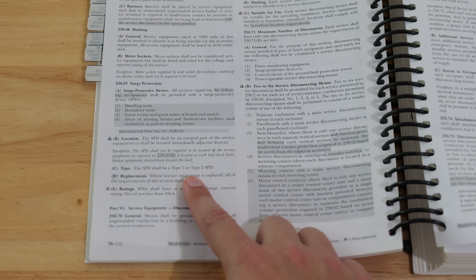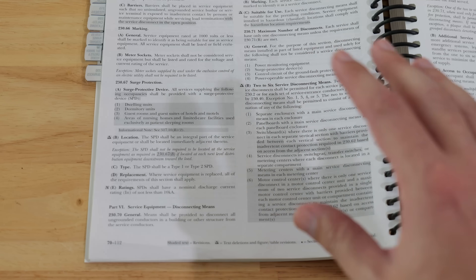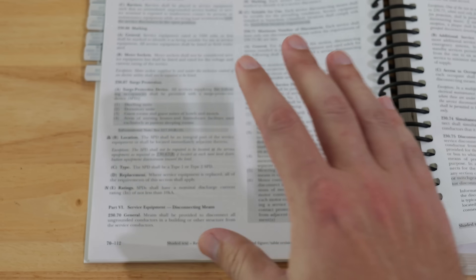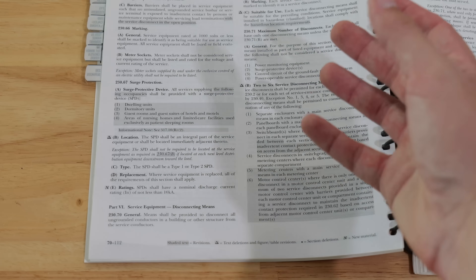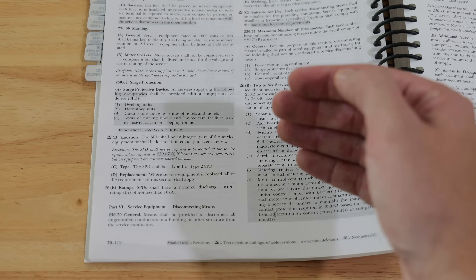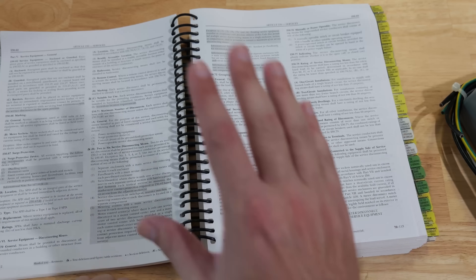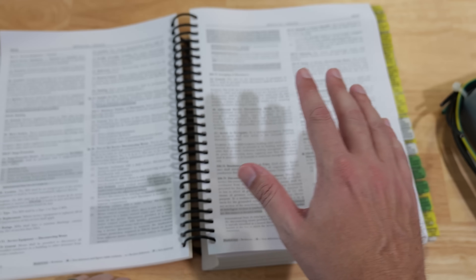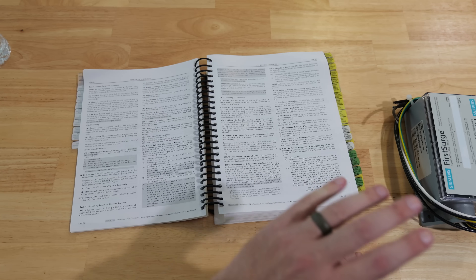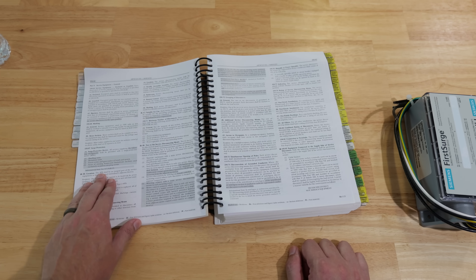Why is section D important? What that is saying is that anytime you replace your service panel or your service, you're going to need to install one of these surge protection devices in order for it to meet code. Not only does that mean when you take out your old service and install a new service, but that also includes all new construction. However, that does not mean that you should not strongly consider installing a unit like this on your home, because there are some extremely good reasons why the NEC required this code.